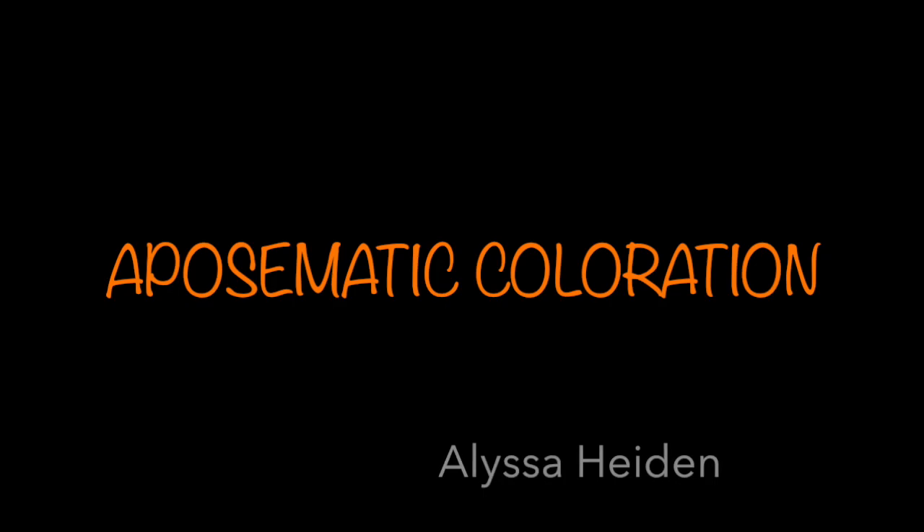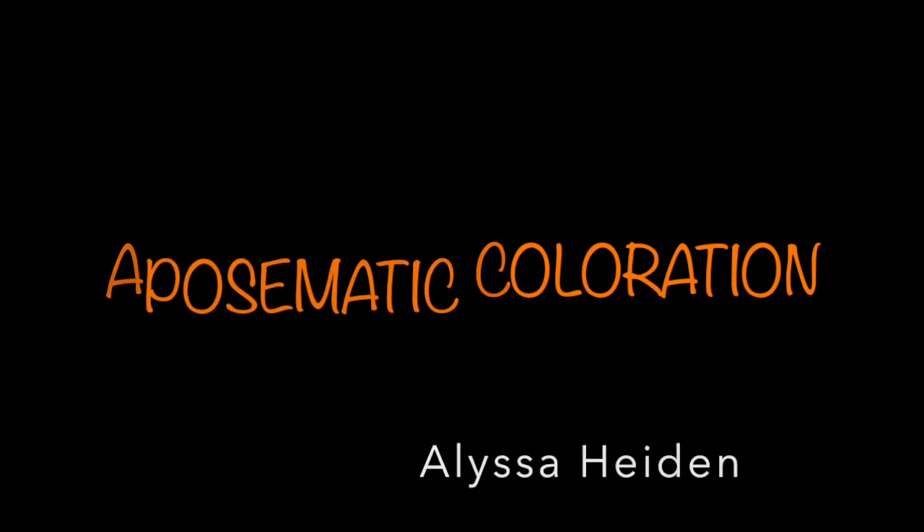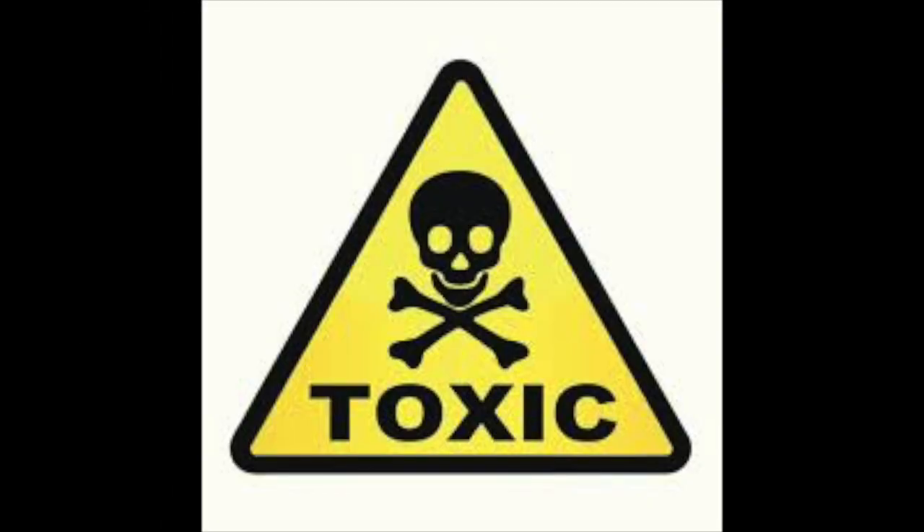Hello, my name is Alyssa Hyden and I'm going to be talking about aposematic coloration. Aposematic coloration warns potential predators that you are bad tasting, toxic, or dangerous. Predators avoid animals with aposematic coloration instinctively or after having a bad experience.